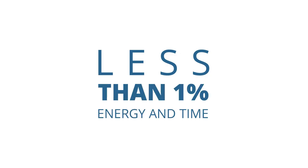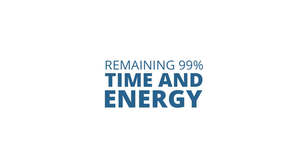So the first one is visualization. It takes less than 1% of your energy and time, but it tells you how you're going to use the remaining 99% of your time and energy. It's that important. Storyboarding is a whole topic on its own.